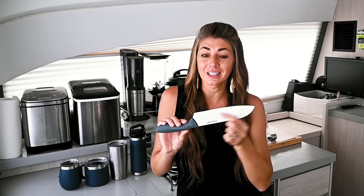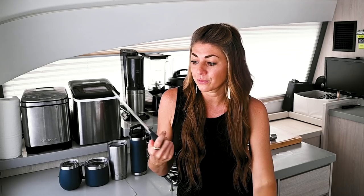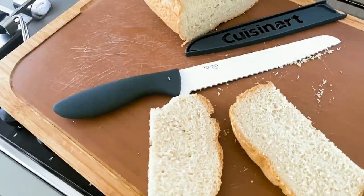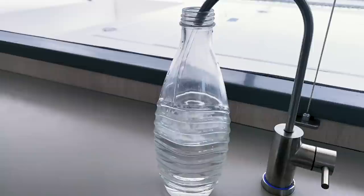I also really like them for the nonstick coating they have for two reasons. Number one: it makes chopping really easy and smooth. Number two: it protects the stainless steel blade from rust. I've had these for a year on the boat and no rust problems so far. I purchased the whole set and while I use them all, my two favorites are by far the chef's knife and the bread knife, of course.